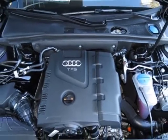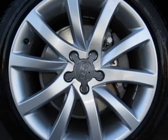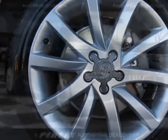Brilliant Black, Black, Leather Seating Surfaces, Audi Main Navigation Plus Package, and the Premium Plus Package.